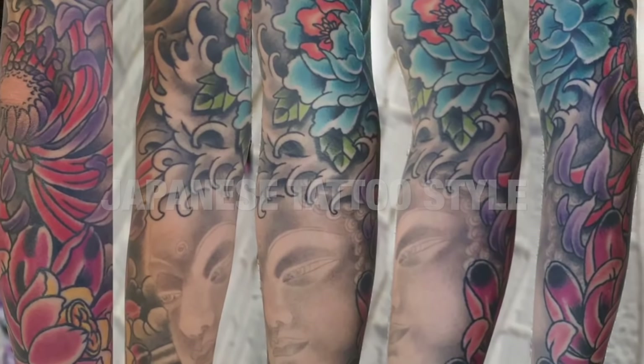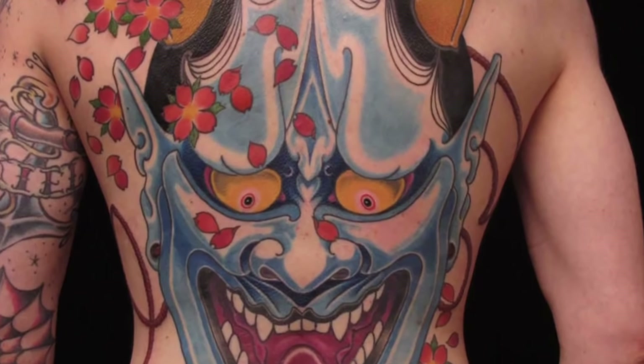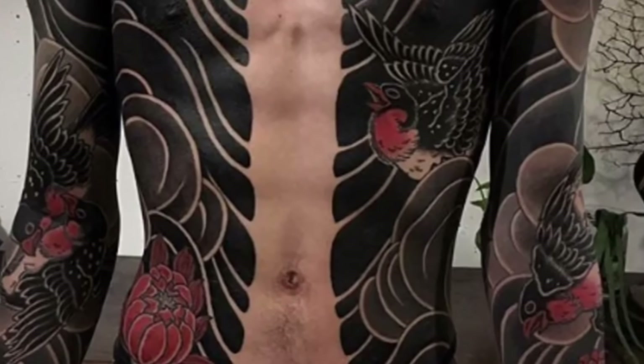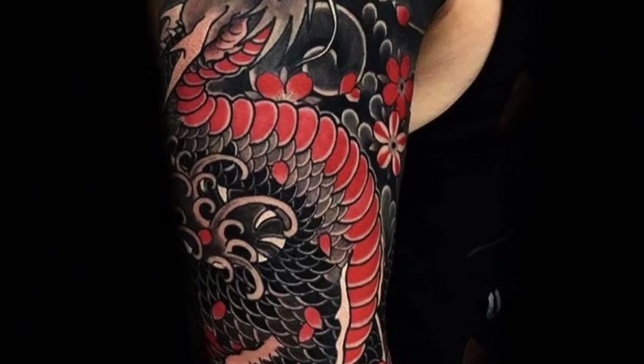Irizumi is the Japanese word for tattoo, and Japanese tattooing has had its own distinct style created over centuries. This method also requires special ink called Nara. It is a painful and time-consuming process, done by a limited number of specialists.